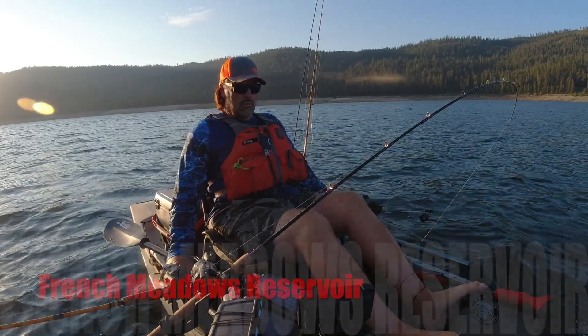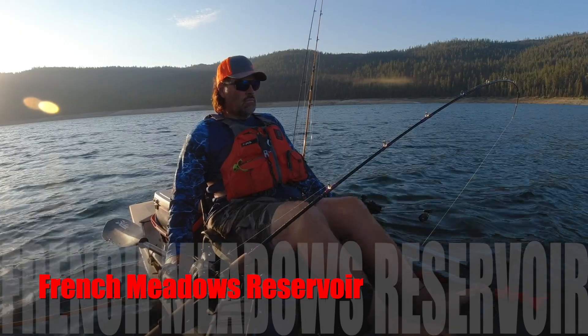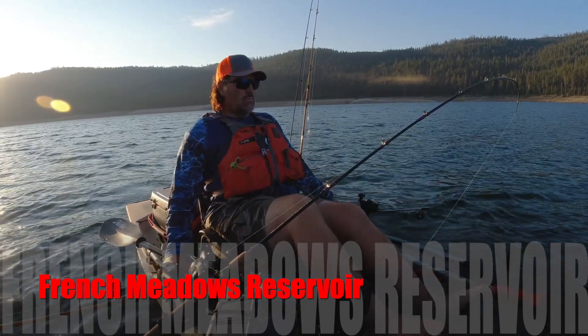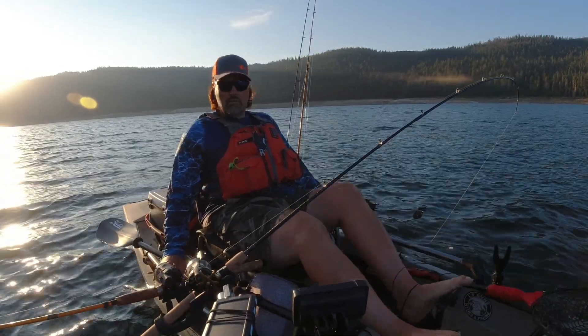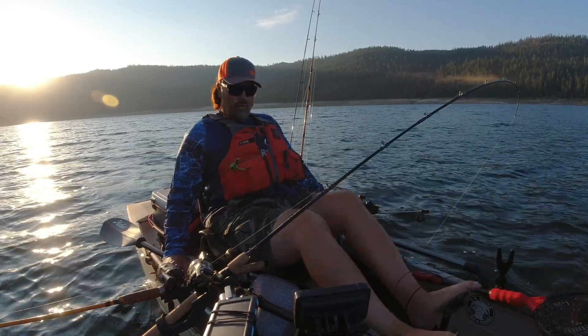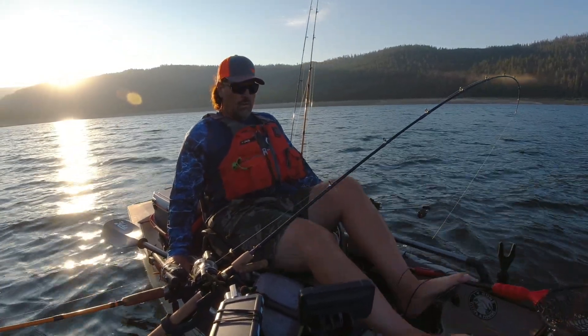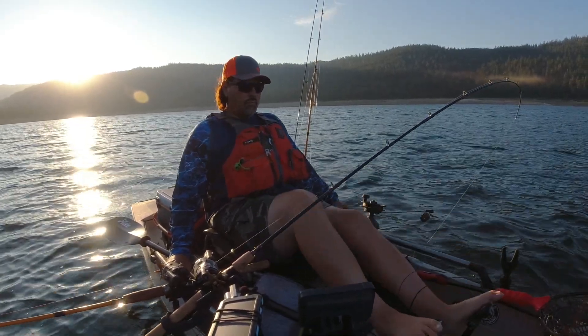This week I hit French Meadows Reservoir and got in on some solid summer trout action. I brought a total of five rainbows to the kayak, including my personal best ever French Meadows rainbow, before being chased off the lake by strong winds fairly early in the morning. Check out the exceptional fight my biggest rainbow put up.